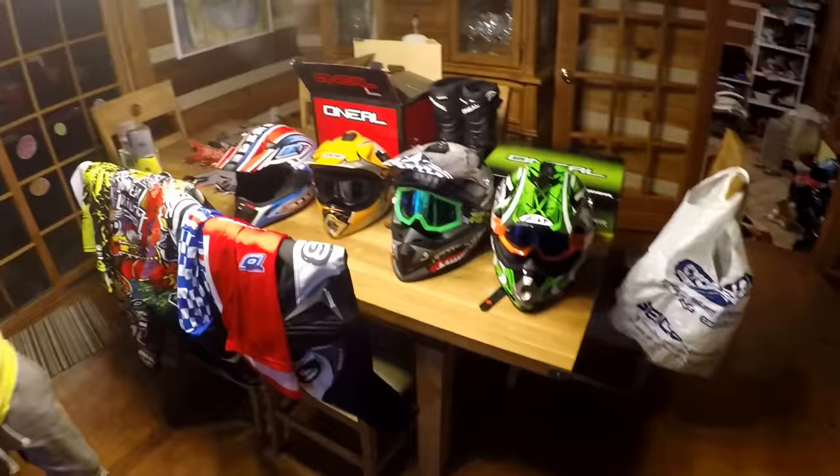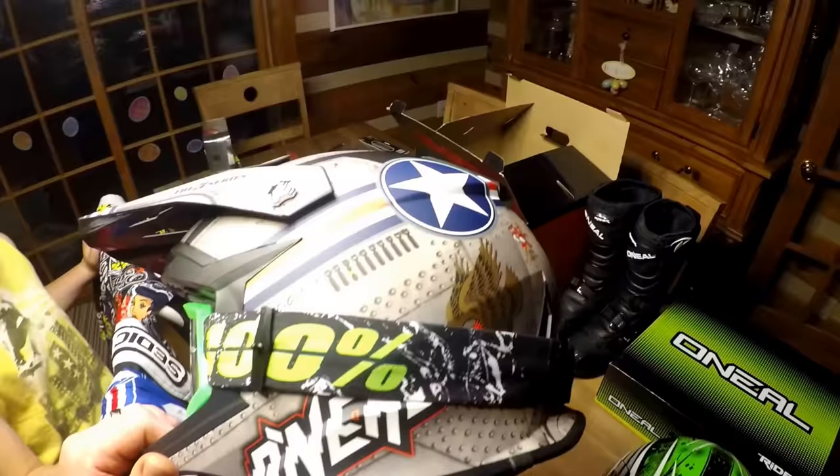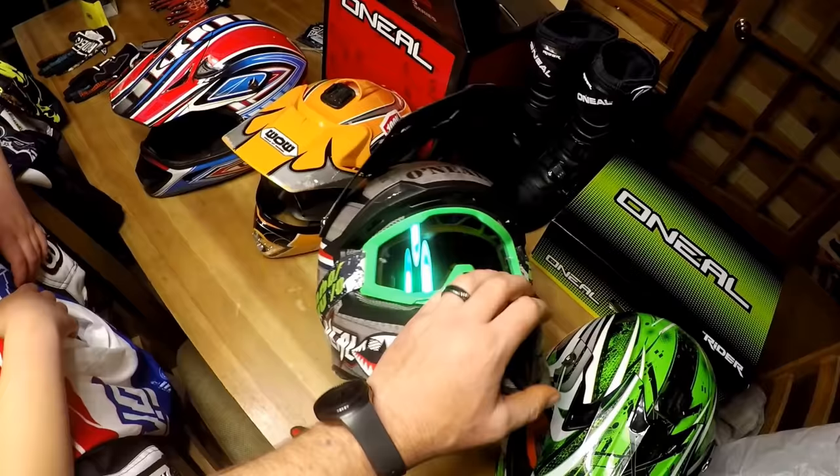Here we go guys. I got a new 100% set of goggles and they're very good — the green, the camo green frame — which is cool. And I got the O'Neill helmet, this is the five series O'Neill Flight helmet. There is a suit that goes with it.